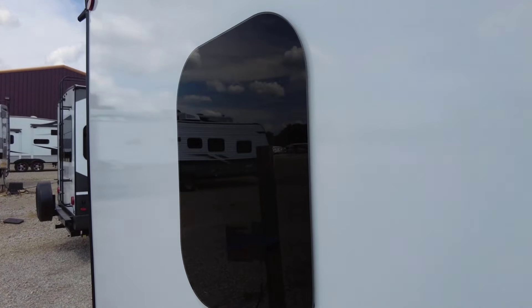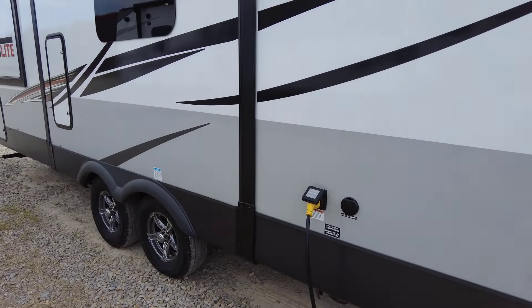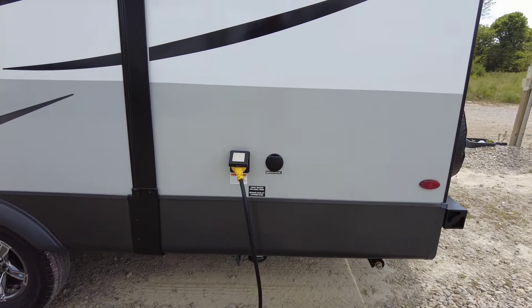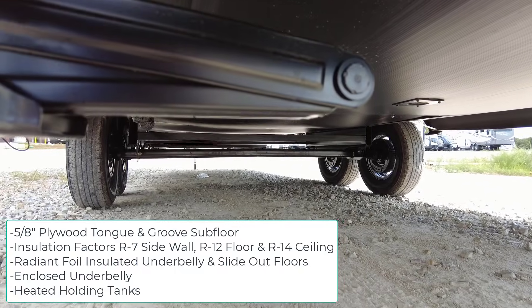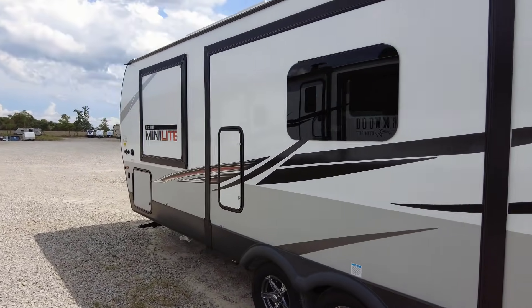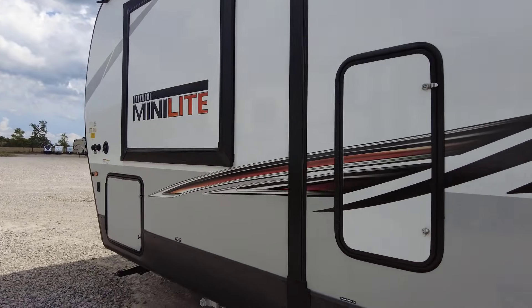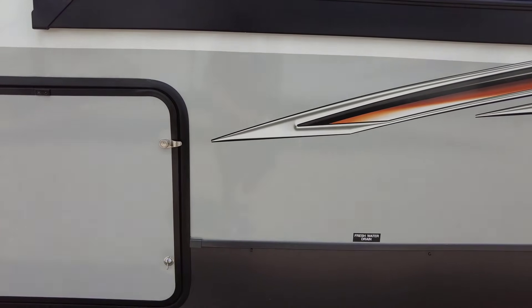Coming down the other side, here's the 30-amp service for the 15K AC, and your cable TV and satellite input. The gray and black tank holding section is down here for dumping. This unit has an enclosed underbelly with heated 12-volt tanks. This side has double slides — one large slide and a mini wardrobe slide for the front bedroom. There's great tank flushing access here as well, plus an open storage port where you can add shelves or store exterior components.